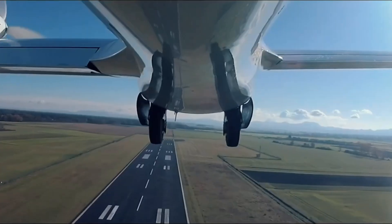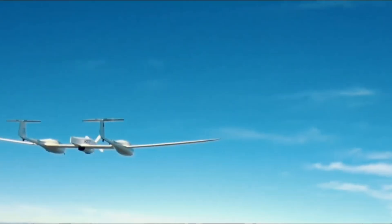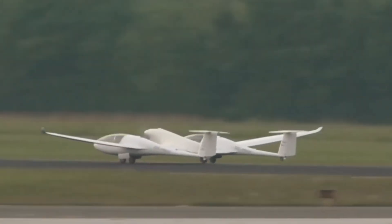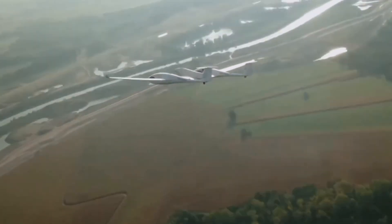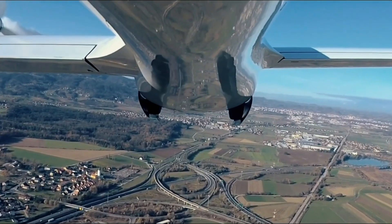Engineered for efficiency and eco-friendly travel, the Hi-4 boasts low noise levels, high fuel efficiency, and a state-of-the-art digital cockpit for seamless flight control. Its cutting-edge design makes it a game-changer in modern aviation, offering a clean, quiet, and forward-thinking solution for the future of air travel.